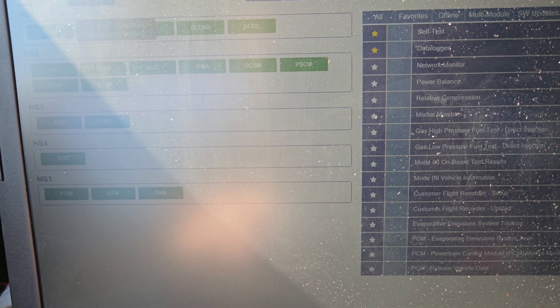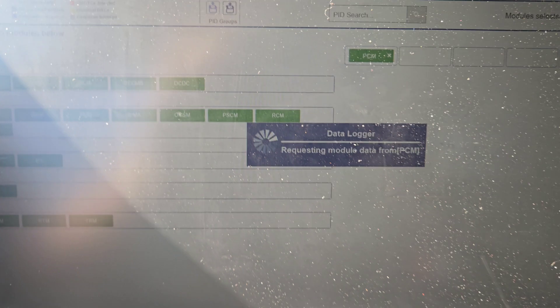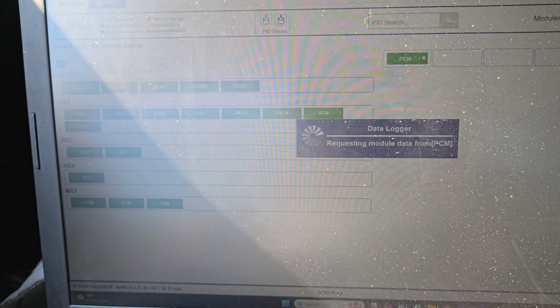So what I can do is start it, go into Toolbox, go to PCM, and then do a data logger. I want to look at the pressure and the voltage. And it's idling so much smoother now too.